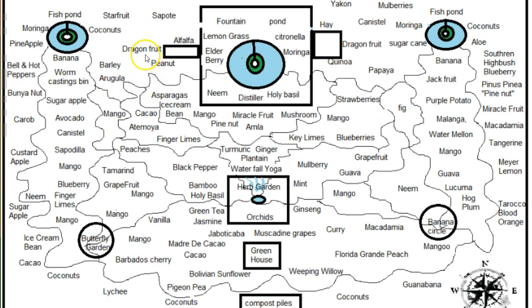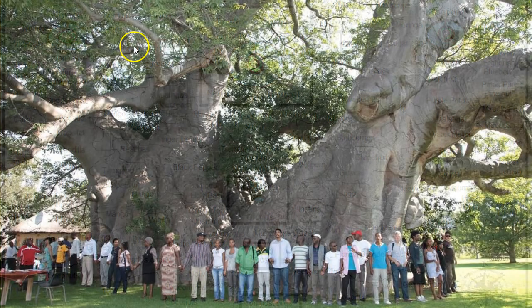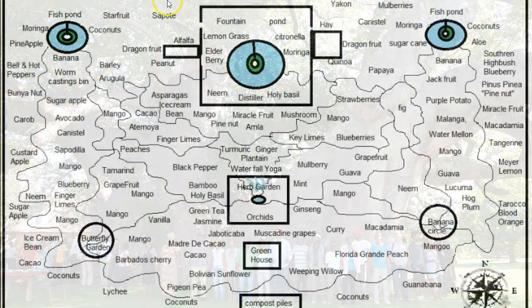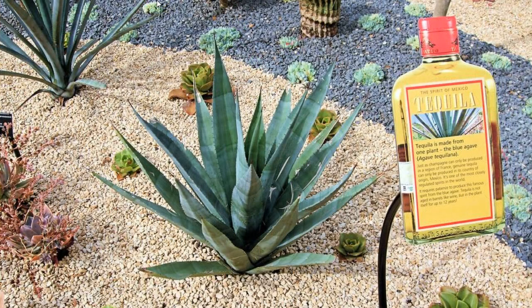Dragon fruit — there are a few different varieties. I really like the red one with red insides; it tastes really good. Baobab — you've seen these trees out of Madagascar. Baobab can grow in zone 10, people do eat the fruit, and these trees get so big they can hold lots of water. There's actually a bar in South Africa where they fit 17 people inside a baobab tree. Agave — you can make tequila out of it, and you can make great sugar out of it.